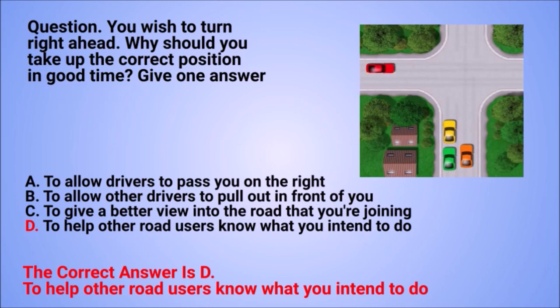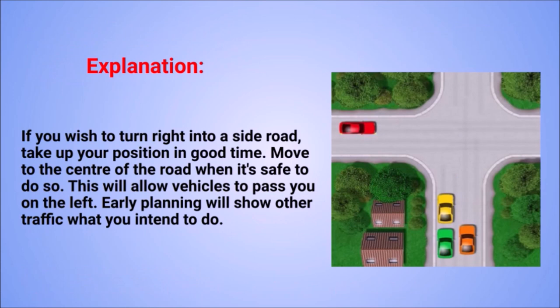The correct answer is D: to help other road users know what you intend to do. Explanation: if you wish to turn right into a side road, take up your position in good time. Move to the centre of the road when it's safe to do so. This will allow vehicles to pass you on the left. Early planning will show other traffic what you intend to do.